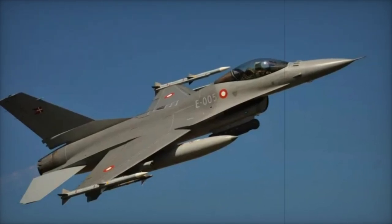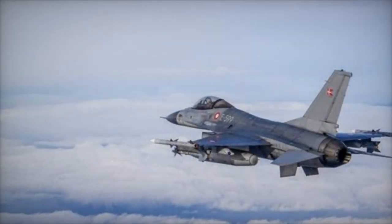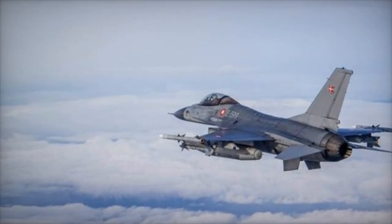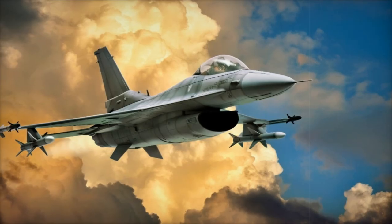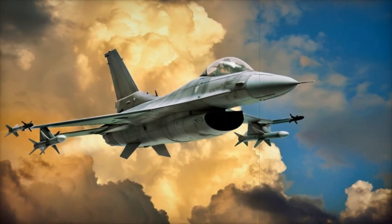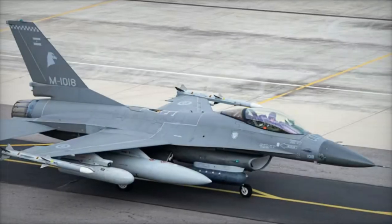Equipped with a Pratt & Whitney F-100-PW-200 turbofan engine, it can reach speeds of Mach 2.05 at 40,000 feet and boasts an impressive climb rate of 62,000 feet per minute. The Block 15 variant also includes major upgrades like 30% larger horizontal stabilizers for improved stability, as well as additional hardpoints under the fuselage for greater payload capacity.